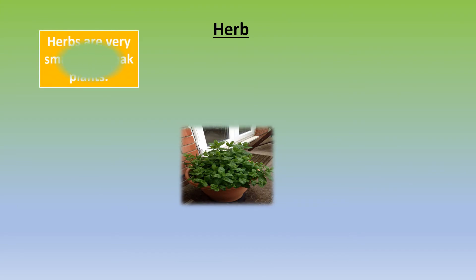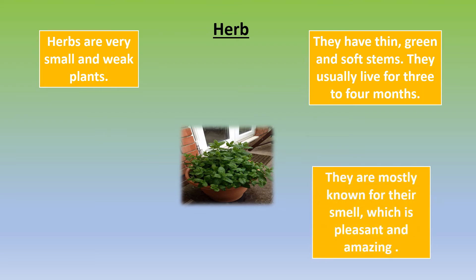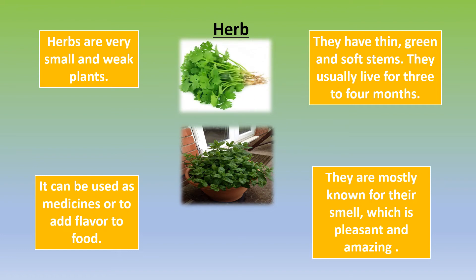Herbs are very small and weak plants. They have thin, green, and soft stems. They usually live for 3 to 4 months. They are mostly known for their smell, which is pleasant and amazing. They can be used as medicines or to add flavor to food.